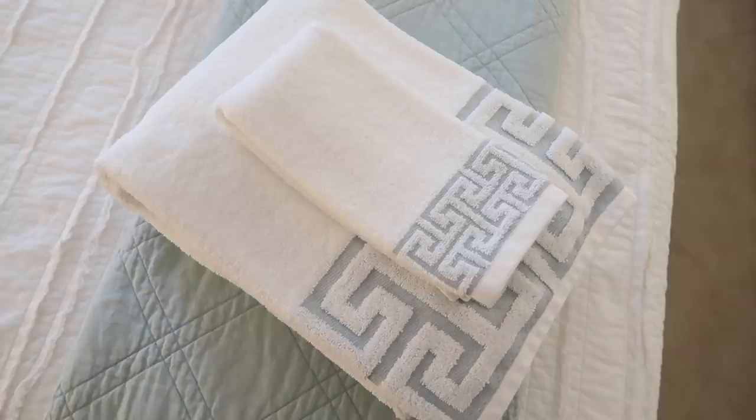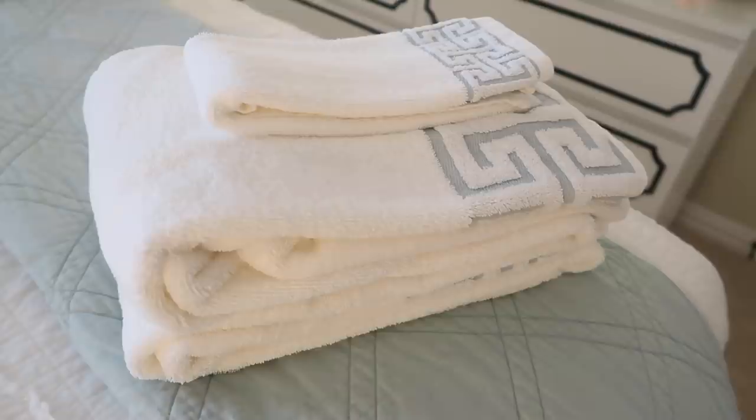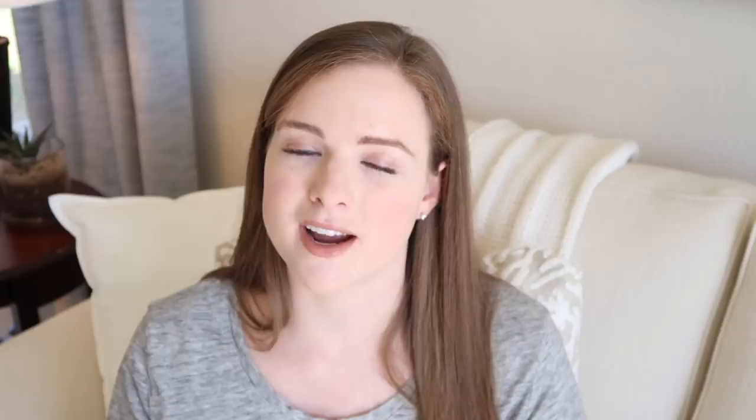My number 17 must-have is bath towels. We always have a set of fresh bath towels in the bathroom, and I also put a second set in the bedroom. I personally like to use two towels — one for my hair and one for my body — and my husband uses one, so it's just nice to have several around. I also put a washcloth on top in the guest room so guests can grab everything they need and head to the shower.